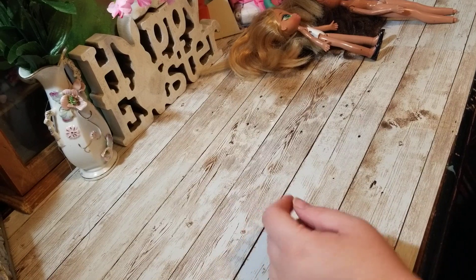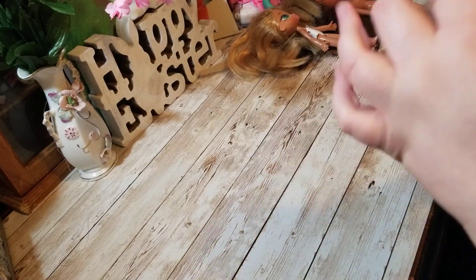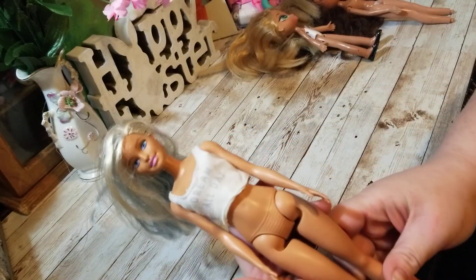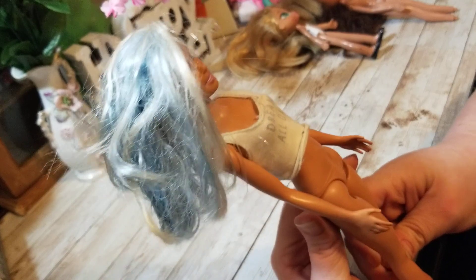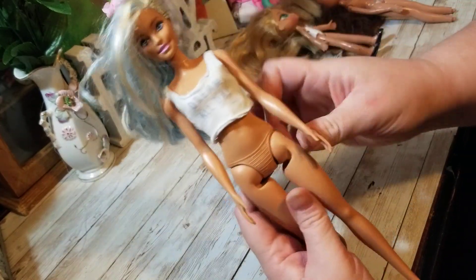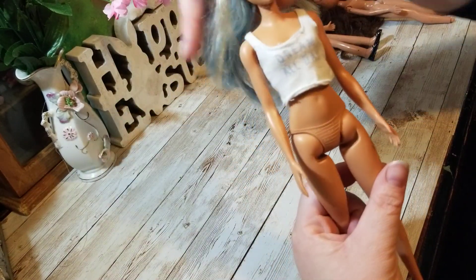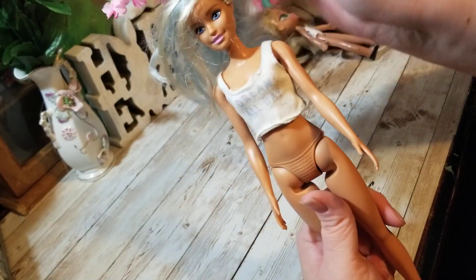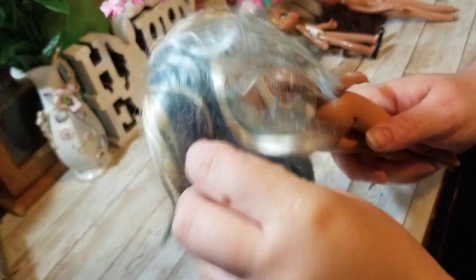Next up, I got this Barbie Fashionista. It was no higher than a dollar — so either 50 cents to a dollar. I don't know which one it is, but she needs a new body. She needs an articulated body, but I'm in no hurry for that because she's pretty fantastic just the way she is. She just needs a bath and her hair needs some grooming.